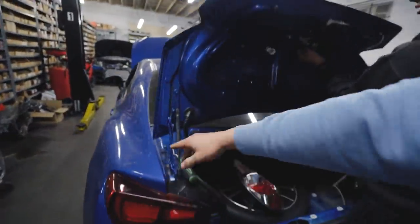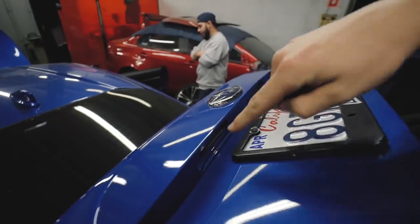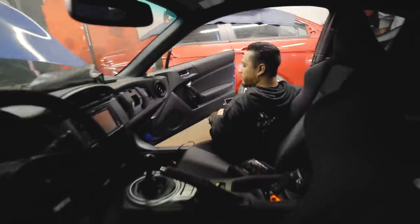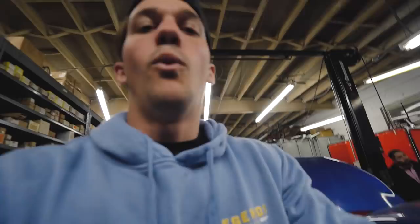We're done with the tail lights and we're moving on to the trunk now. Go ahead and remove all of the bolts on the trunk, mount this up, and then we'll be putting the lighting in once the trunk is actually on. We also only have John in here working on all of the wiring for the gauges too. While we're working on the exterior, we've got John doing that.